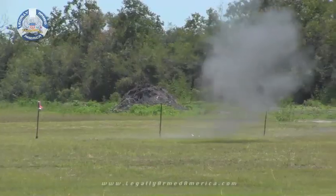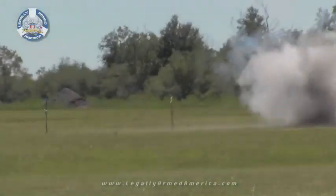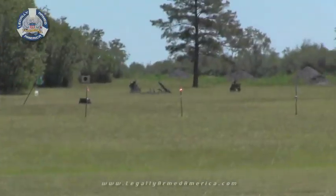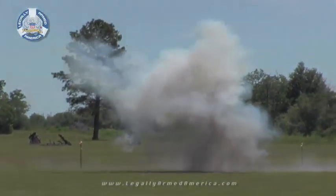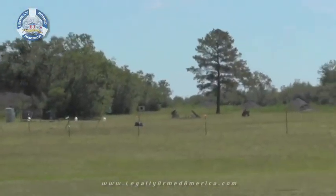Then we got into things that really go bang. Notice the darker, gray-colored smoke that we discussed earlier. And what's a good explosives demonstration without a little C4?